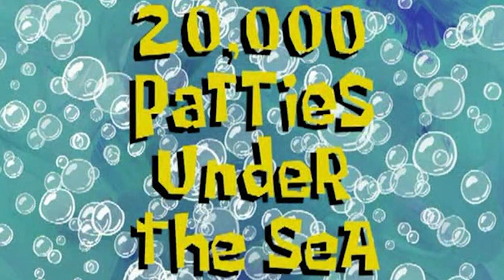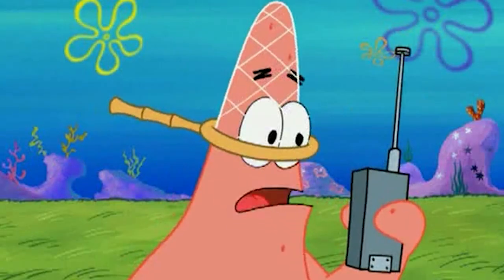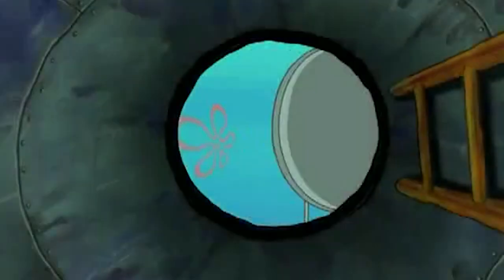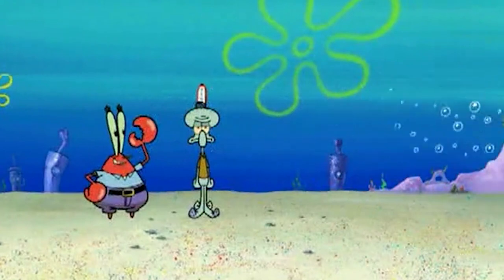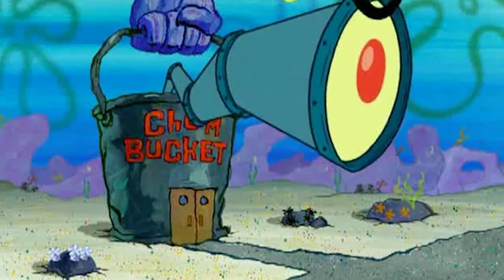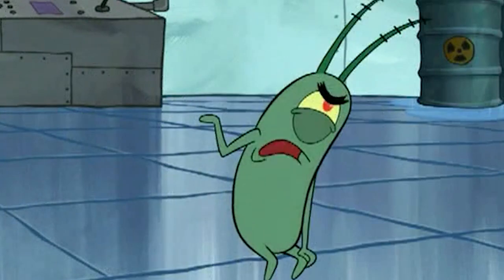Number 2: 20,000 Patties Under the Sea. Next up is '20,000 Patties Under the Sea.' In this episode, Spongebob and Patrick find a buried submarine, and Mr. Krabs gets the idea to use it as a traveling restaurant selling Krabby Patties. Plankton had this idea years ago and becomes angry whenever he sees his rival doing it.